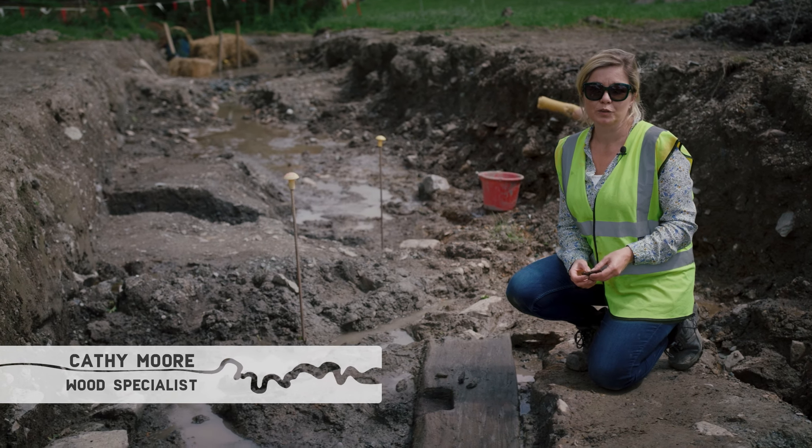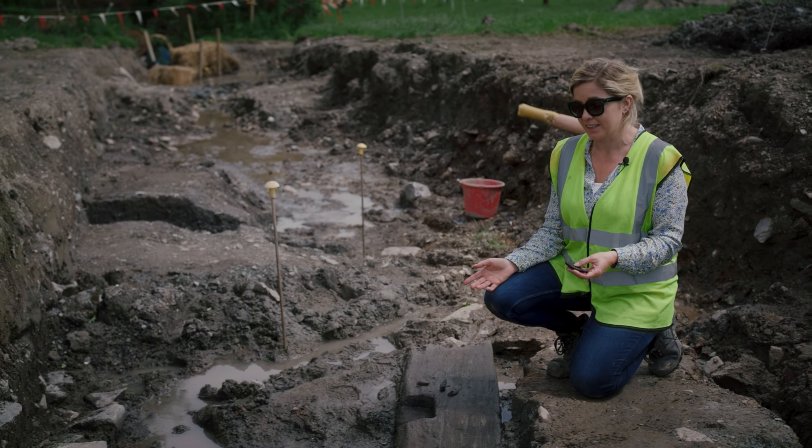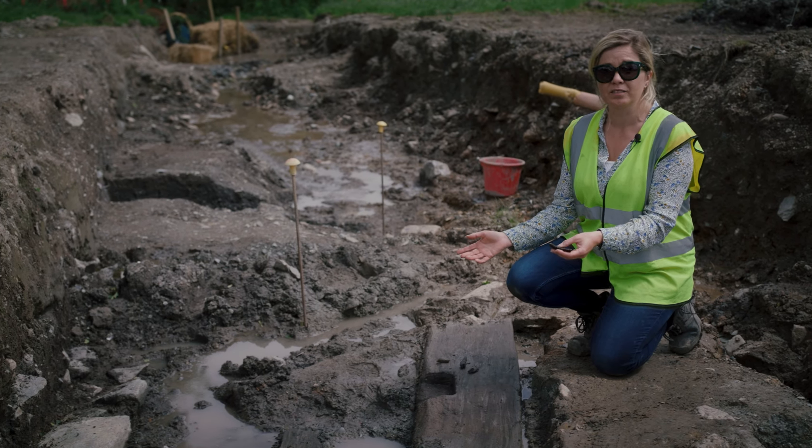My name is Cathy Moore and I'm an archaeological wood specialist and I've worked on quite a lot of mills. Now what we think we have here is the wheel pit of a horizontal mill.